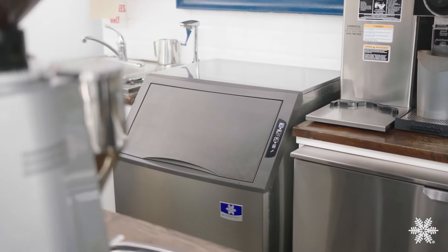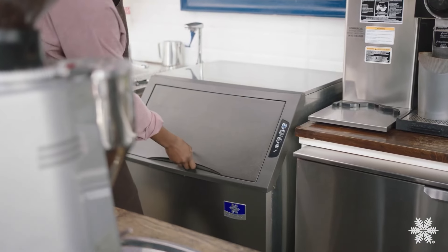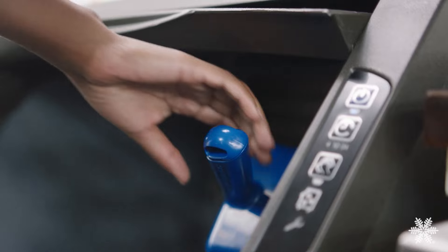Neo is small in size but big on ice. Designed for locations where space is limited and ice is in demand, Neo keeps great ice within reach wherever it's needed.